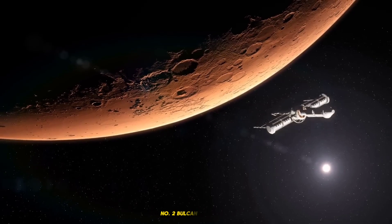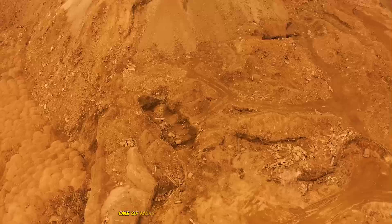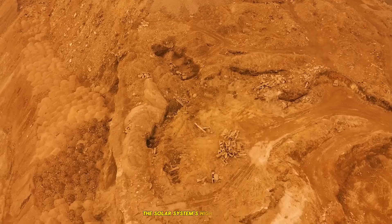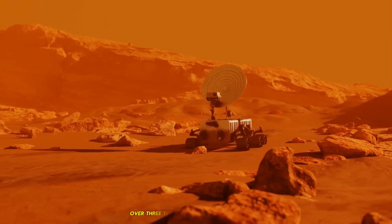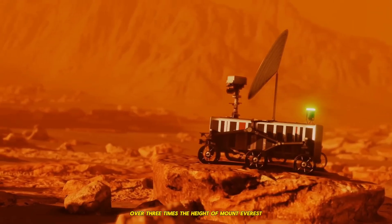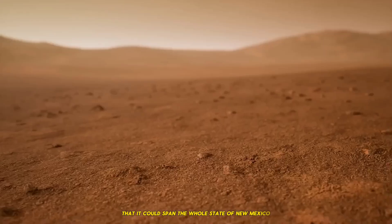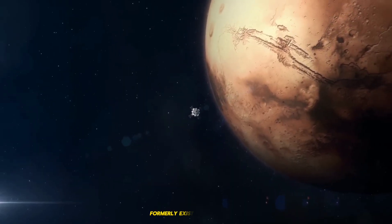2. Volcanic Marvels: Olympus Mons. One of Mars' most notable features is Olympus Mons, the solar system's highest volcano. Olympus Mons is around 22 kilometers tall, over three times the height of Mount Everest. Its base is so large that it could span the whole state of New Mexico, demonstrating the amount of volcanic activity that formerly existed on Mars.